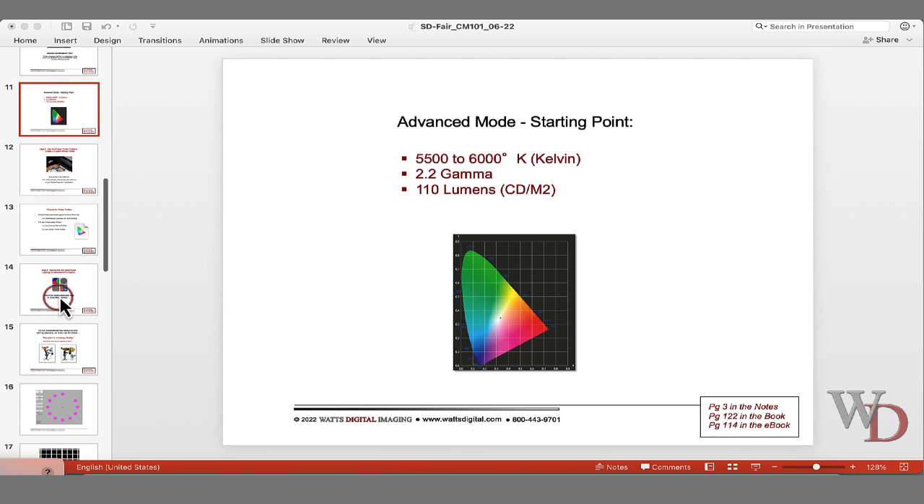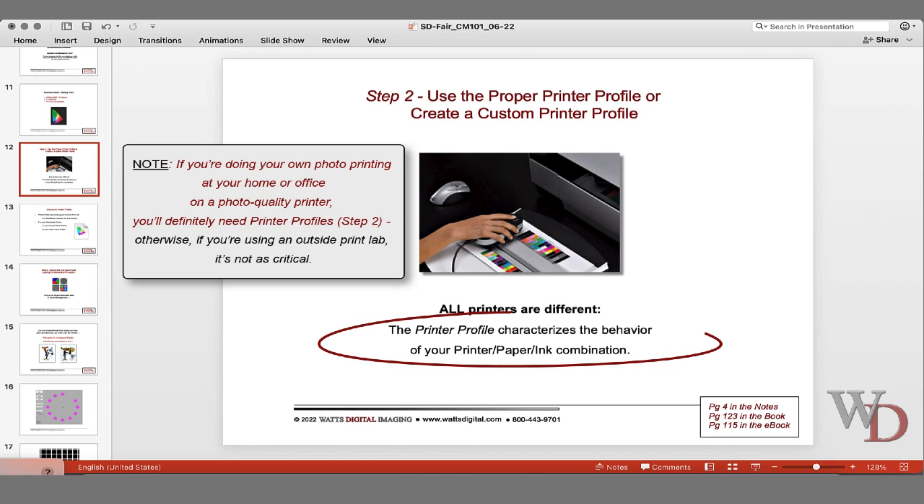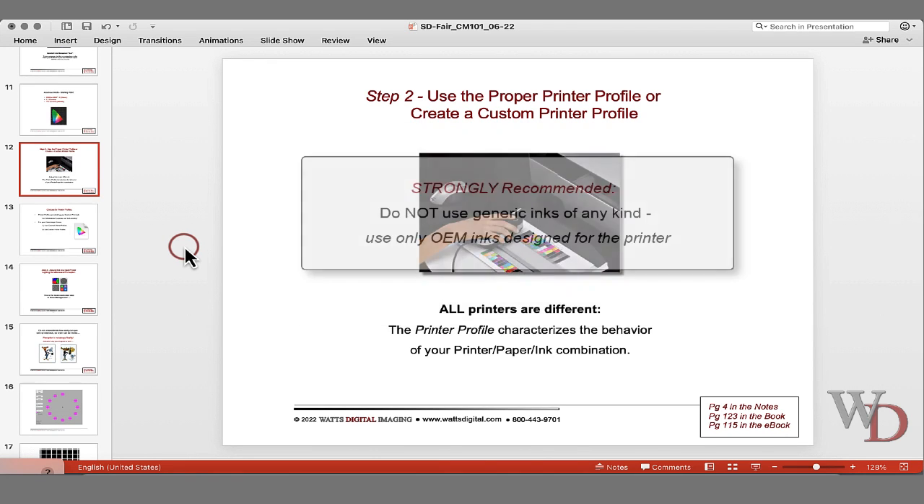I'm not going to spend too much time on this mainly because it may not apply to you if you are using an outside lab. A printer profile makes the most out of your printer's capabilities by characterizing the behavior of your printer-ink-paper combination. You need one printer profile for each paper-ink-printer-resolution combination that you print on. Unlike a monitor profile, a printer profile will not drift unless you change printers, ink type, or brands. If you've got an Epson printer, keep using Epson inks; Canon, keep using Canon inks. Do not buy generic inks on eBay — there's no consistency in those.